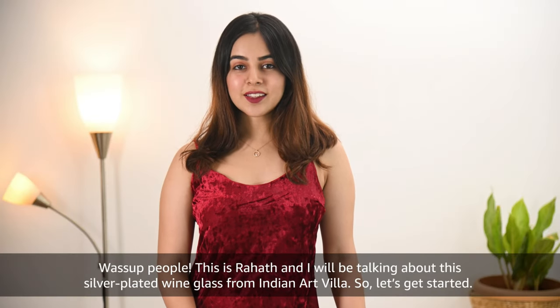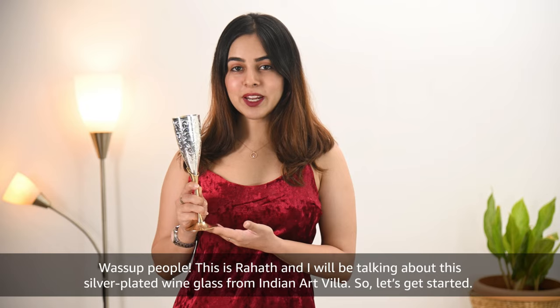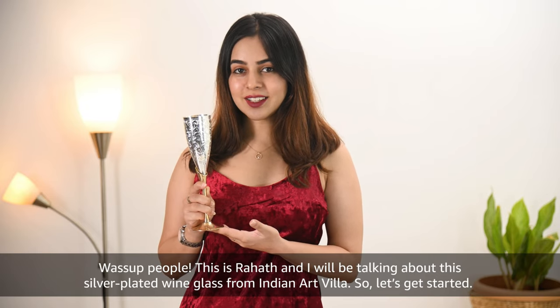What's up people, this is Rahat and I will be talking about this silver plated wine glass from Indian Art Villa. So let's get started.